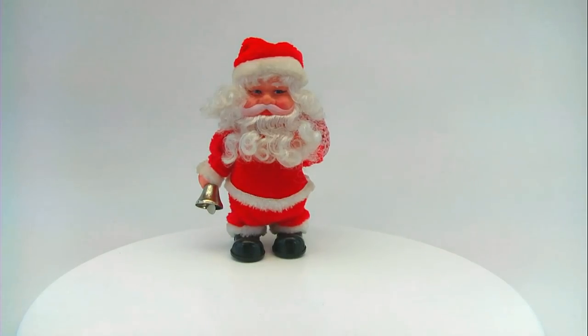Check out this very adorable Santa Claus — he's vintage. He's got the coolest clown boots on and he's electronic, so let's see what he does.